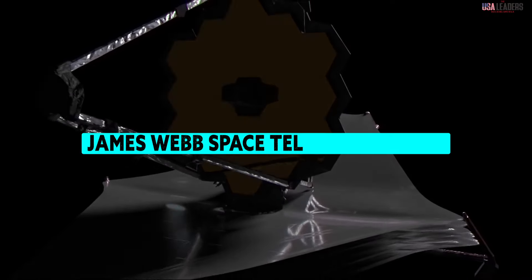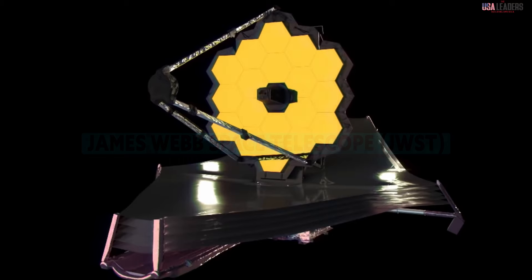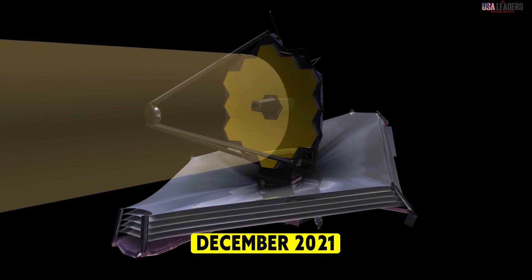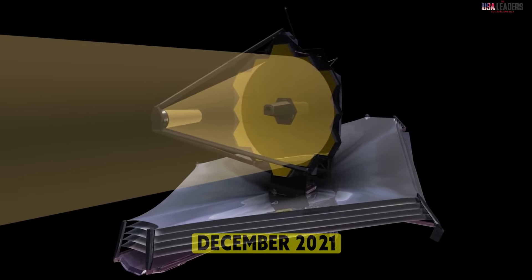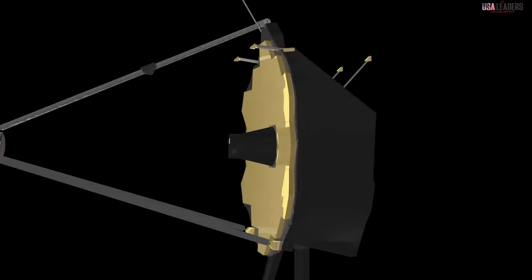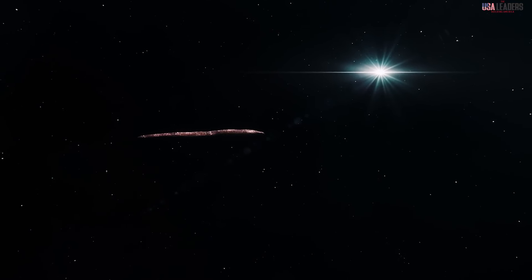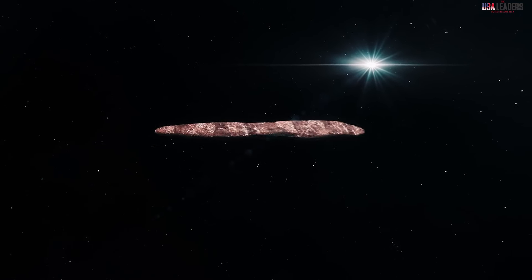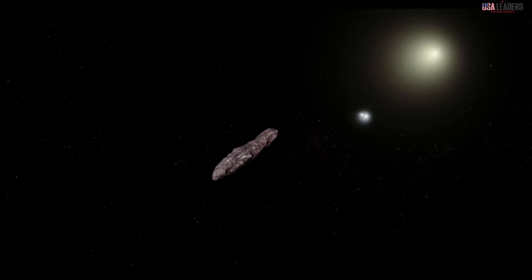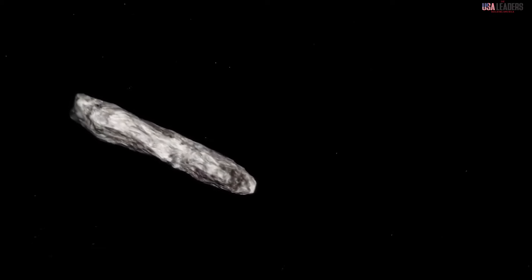Enter the James Webb Space Telescope, or JWST — the most powerful observatory ever built. Launched in December 2021, JWST boasts revolutionary infrared vision that allows it to see further and pierce deeper into the cosmos than any telescope before it. This advanced technology is perfectly suited to studying interstellar objects like Oumuamua. With the unexpected return of this enigmatic visitor, astronomers have a unique opportunity to unravel its secrets and finally discover why it behaved so strangely during its first visit.